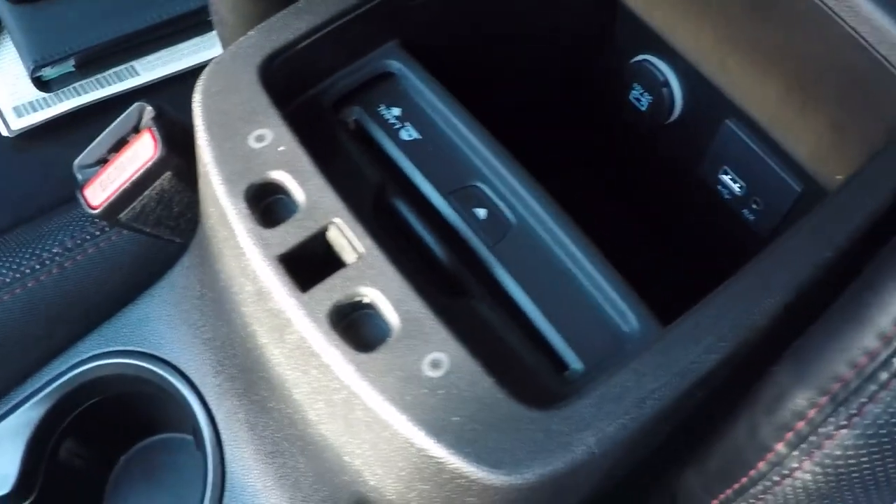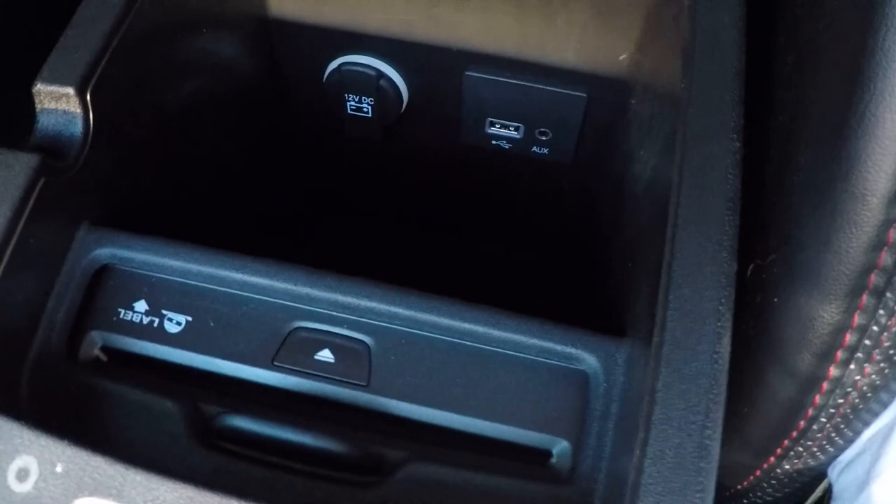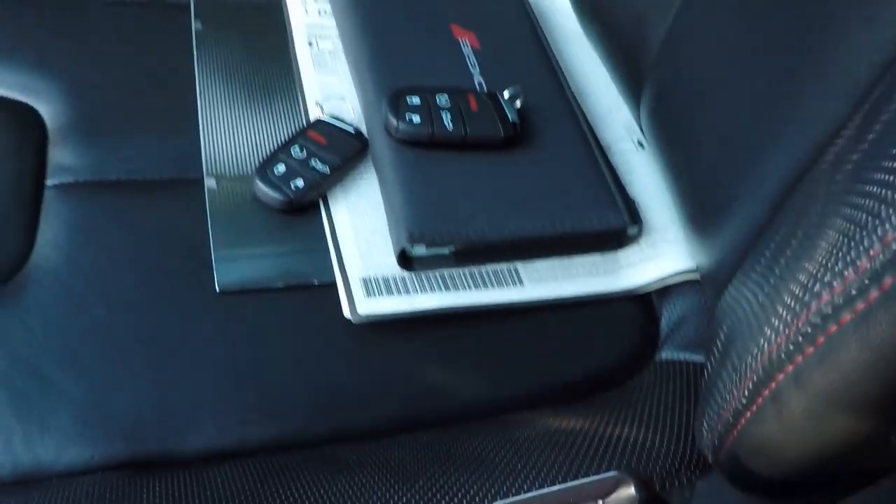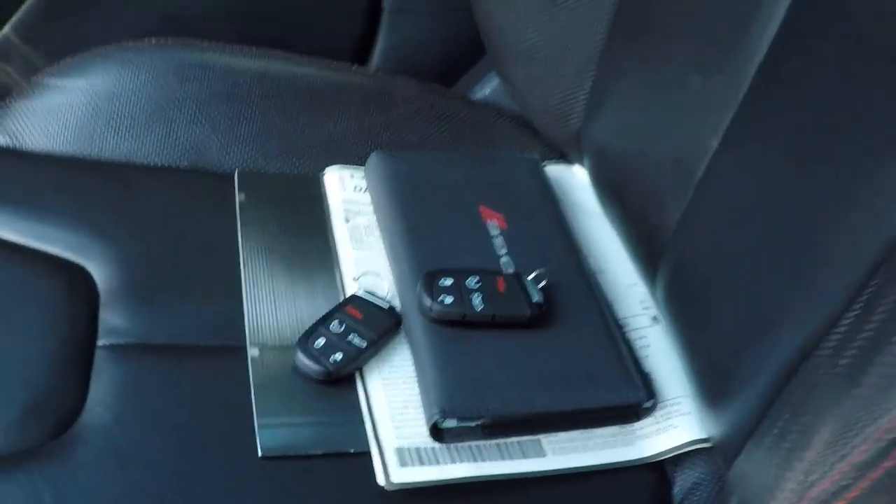There's an optional CD player, auxiliary input, and USB outlet. I do have all the paperwork, both keys, and the owner's manual — everything.